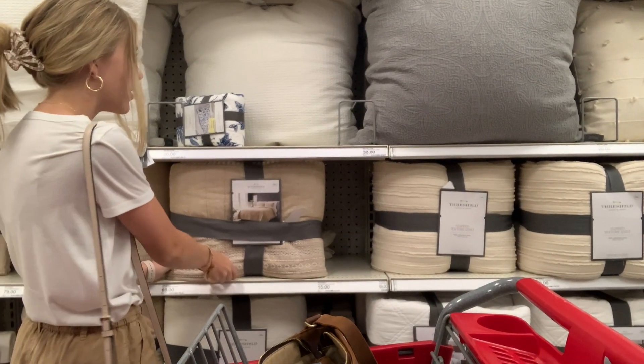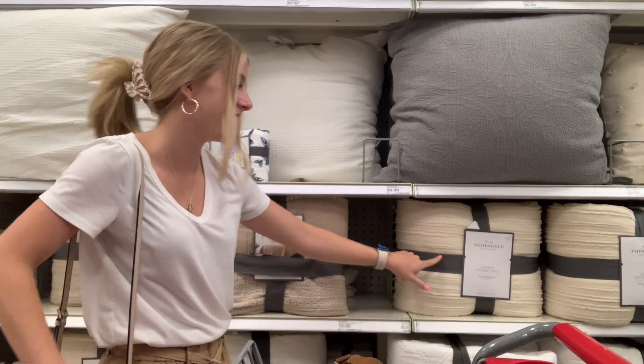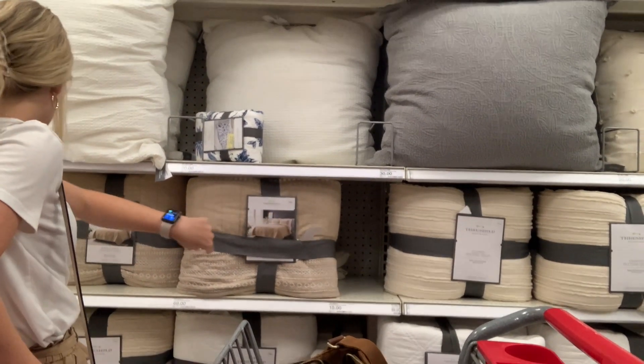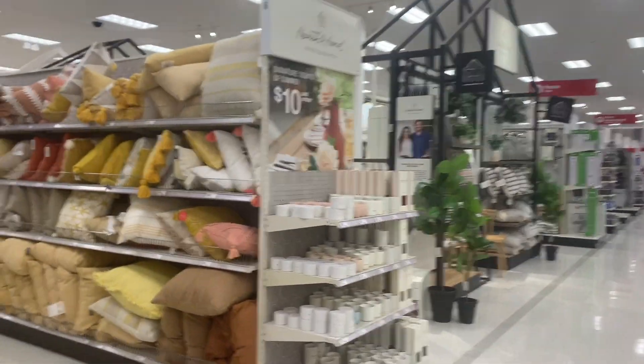I like that this has color since my room is going to be plain, but I feel like I could do more with this. Which one do you like more? I kind of like having the color. Oh, those pillows — those colors would go so good with this.